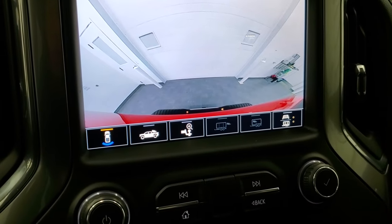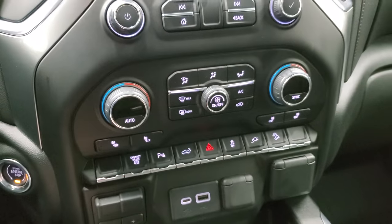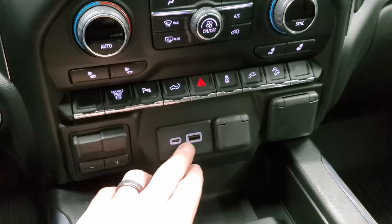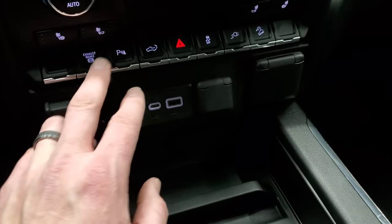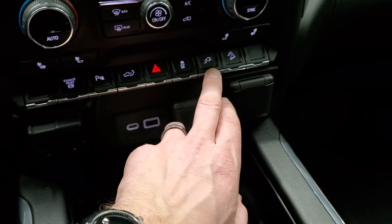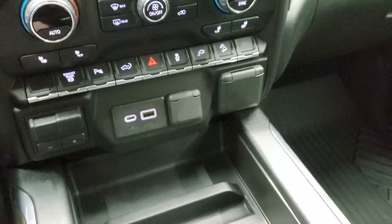You have your backup camera right there, and then you have your dual climate controls and your heated seat buttons. Push button start, factory brake controller, USB, USB-C, a 12-volt power point, and this is a 120-volt 150-watt plug-in. You get an exhaust brake, parking sensors, the ability to drop that rear tailgate down, stability control, downhill assist control as well, and a plug-in in the bed.